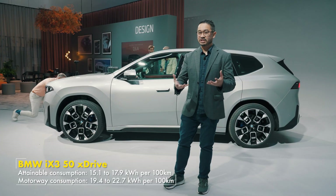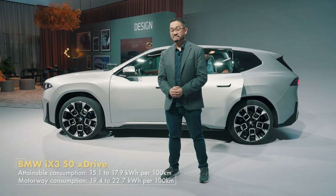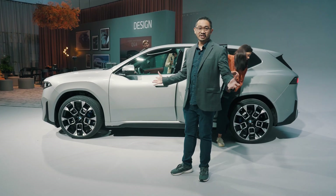Of course, if you go at highway speeds, you should expect about 19 to 22 kWh per 100 km. But overall, very impressive.